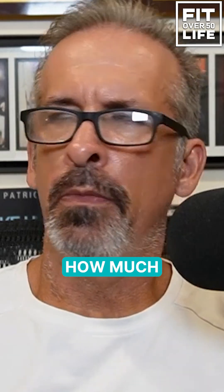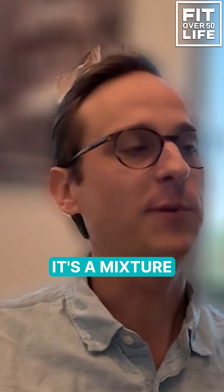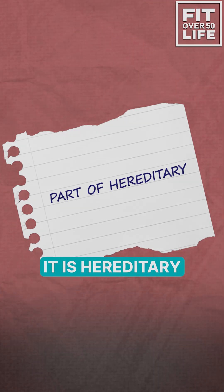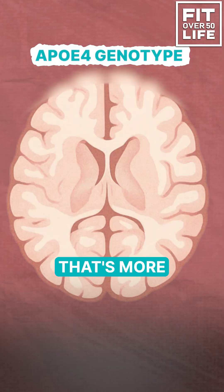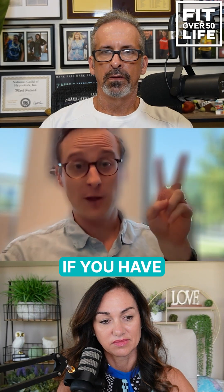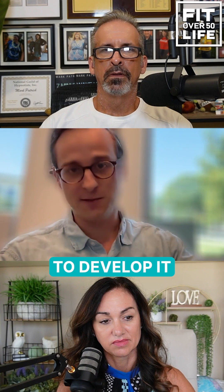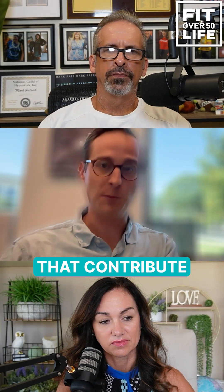As far as dementia, how much is hereditary and how much is lifestyle in your opinion? It's a mixture of both. Part of it is hereditary — specifically the ApoE4 genotype that's more commonly thrown out there. So if you have ApoE4, specifically if you have two copies, much, much higher risk of developing dementia. But you're not guaranteed to develop it, so there are still lifestyle factors that contribute.